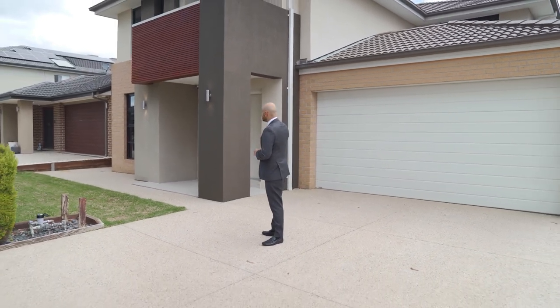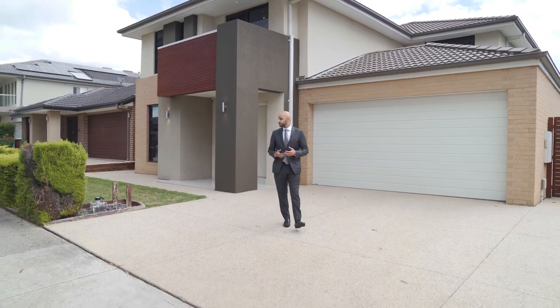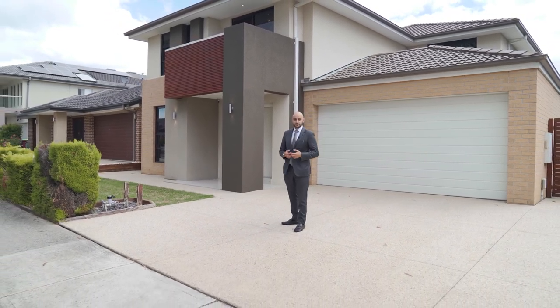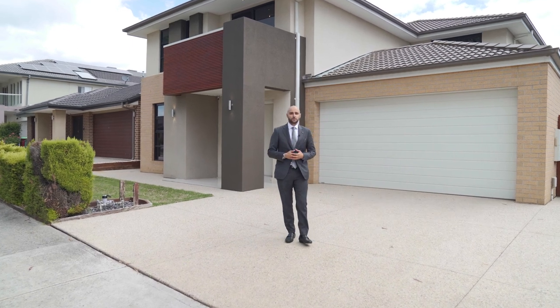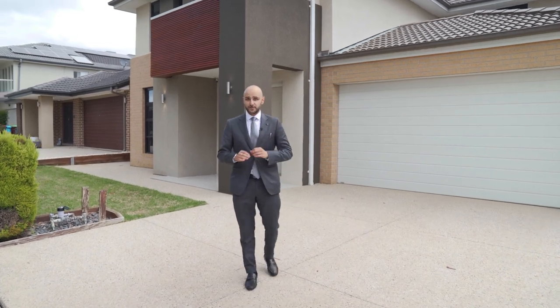The property itself offers four bedrooms, quite large, four separate living areas, two and a half bathrooms including a powder room, and as you can probably tell, a double garage with an enclosed alfresco.